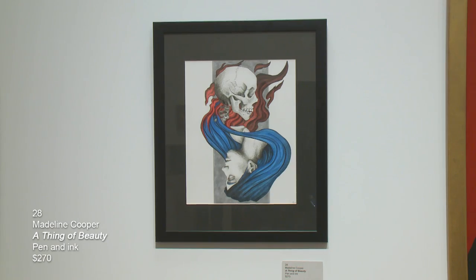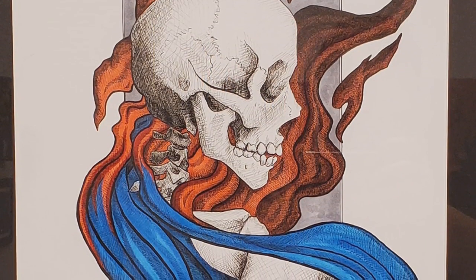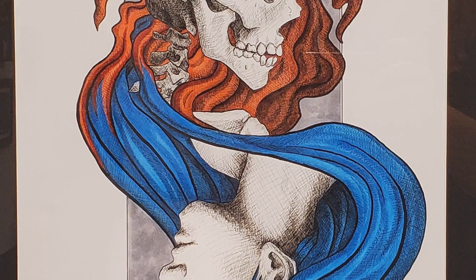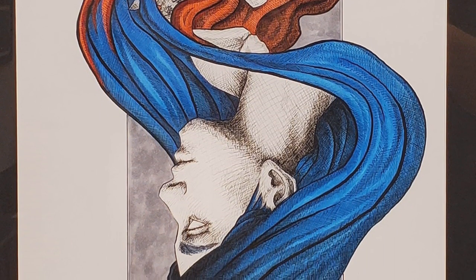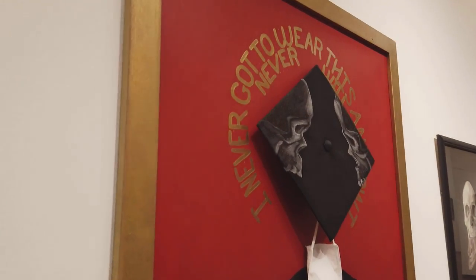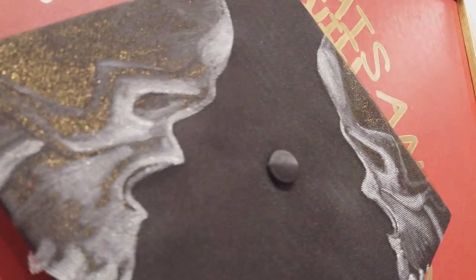The first piece of this wall was created by Madeline Cooper — called A Thing of Beauty, pen and ink. Maddie is a Lakeland Community College graduate who currently works in our bookstore. I met her when she was just a fledgling art student years ago, so it's fun to include her work in my exhibitions. The piece next to it is also hers — since she graduated last year and wasn't able to go to commencement. The title is Was It Even Worth It, mixed media.